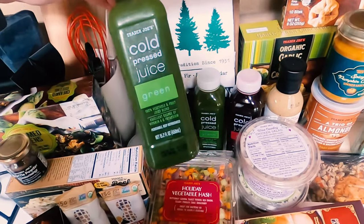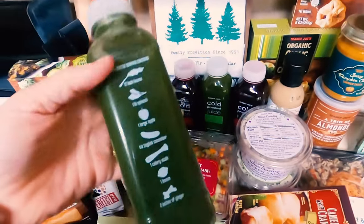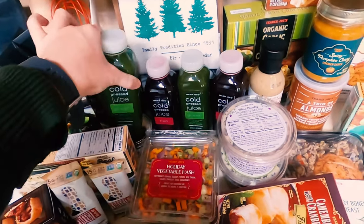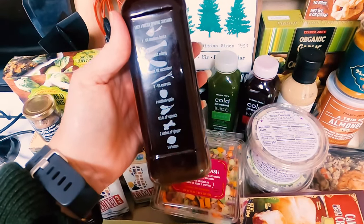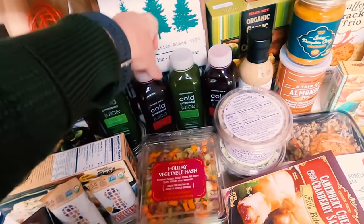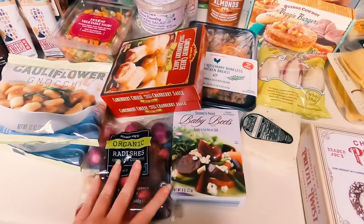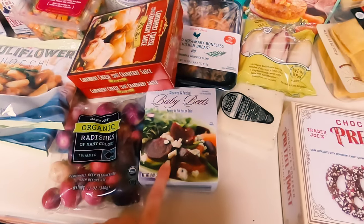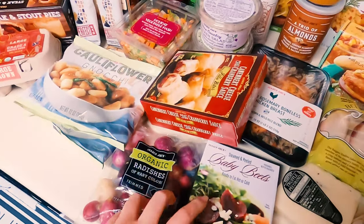I need balance in my life, so I got some cold pressed juices. There's both green juice and red juice. The green has kale, spinach, apple, cucumber, celery, lemon, and ginger — that sounds delicious. For red, we've got beets, celery, cucumber, carrots, apple, spinach, ginger, and lemon. I haven't had the red one before, but it seems like I would like it. Speaking of red things, I am trying to eat more of a variety of colors in my diet, so I got some radishes and some baby beets that are ready to eat — I can slice them up and put them in salads.